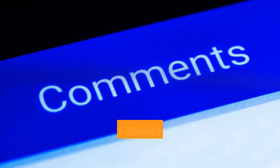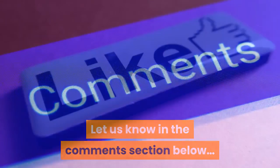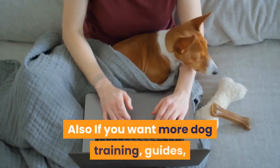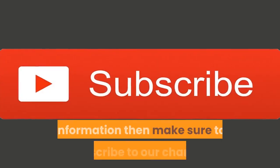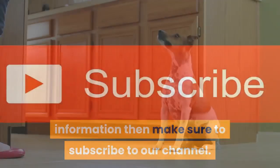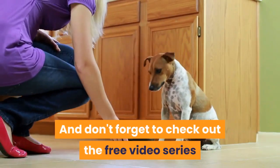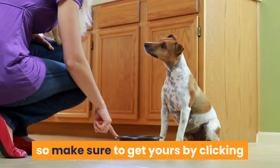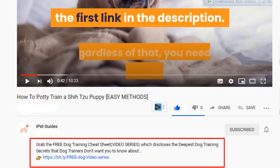Have any questions? Let us know in the comments section below. If you liked the video, make sure to hit that like button. If you want more dog training guides and information, make sure to subscribe to our channel, and check out the free video series that teaches the quick and easy way to an obedient dog.